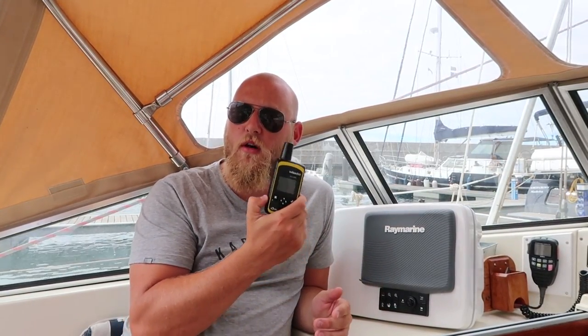The second key feature is the tracking. We've set it to ping the satellites every 20 minutes, and you can go on our website page and actually see where we are in the world in real time. If you went on there now, you'd see we're in the Madeiras in our marina.